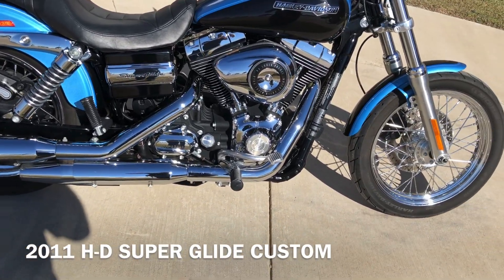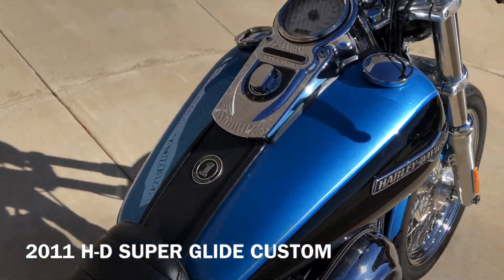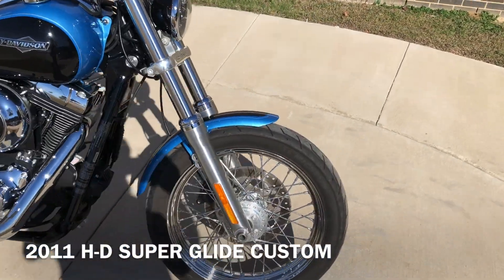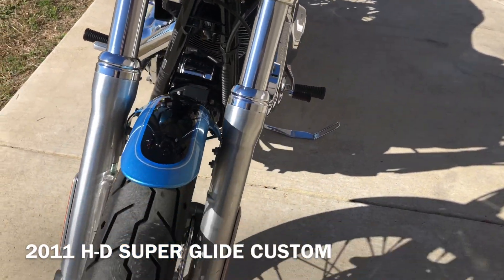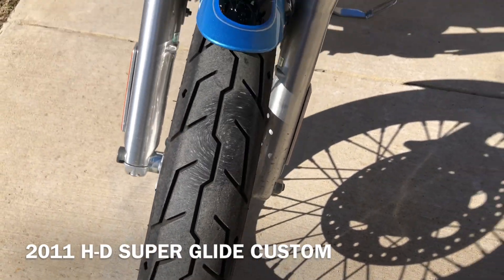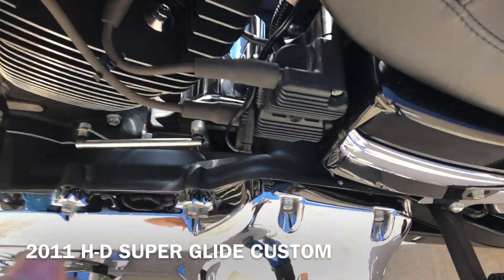We've got pegs for the rider and the passenger. There's a small scratch right there on the battery box. The bike's got very low miles for the year model. We've got an LED headlight on it. There's a little bit of corrosion on that fork right there — that one looks good. Good tread on the front tire. There's a battery tender pigtail.